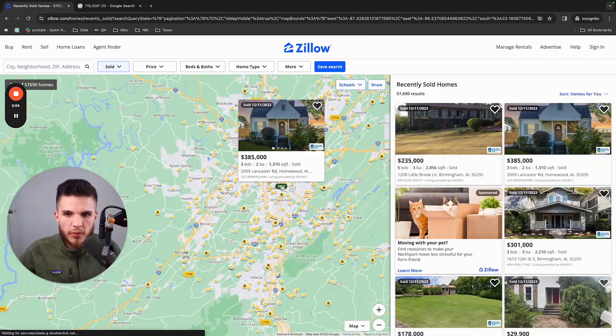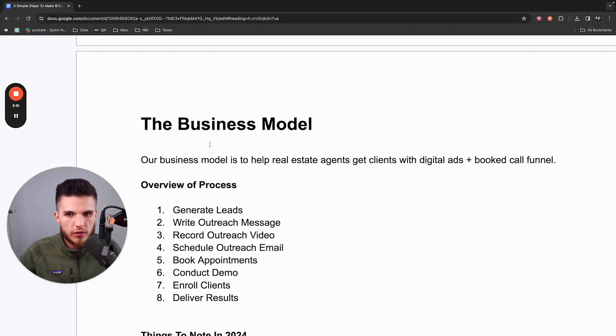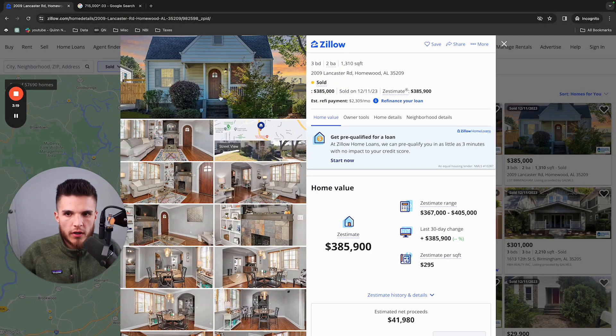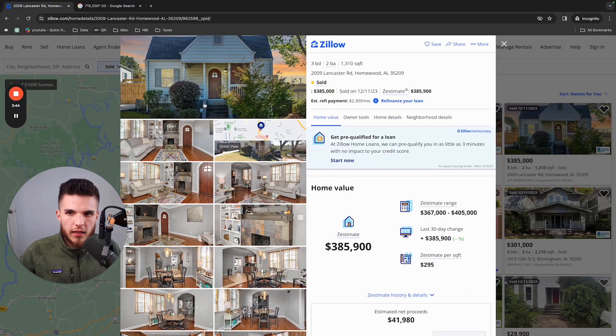Let's click on Alabama instead. This property sold for $385,000. When a real estate agent lists a property for a homeowner and it gets sold, they make around 3% of the sale price. Our business model is going to help real estate agents find more of these homeowners who need to sell or buy property — because when agents can consistently find buyers or sellers, they make money.